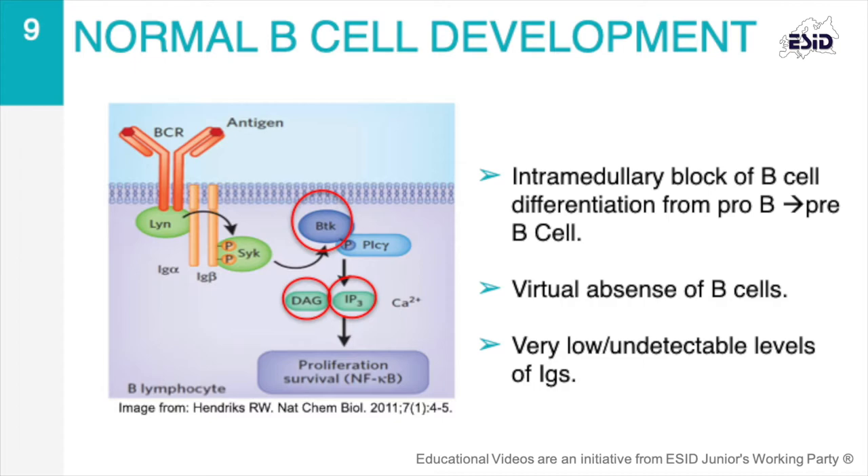BTK is crucial in the transition between the pro- and the pre-B-cell stage. The pre-B-cell receptor signaling transmitted through BTK indicates that the receptor has been correctly edited. Consequently, a B-cell inhibits further immunoglobulin heavy chain gene loci rearrangement, promotes exclusion and proliferation, and starts the arrangement of the light chain. The effect of the mutation on BTK is to block B-cell differentiation at the pro-B-cell stage, leading to a virtual absence of B-lymphocytes and very low or undetectable levels of immunoglobulin.